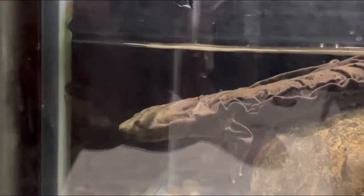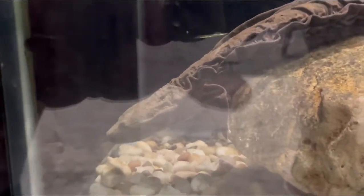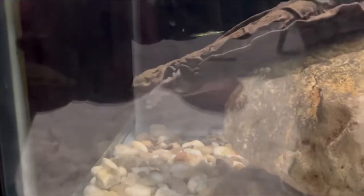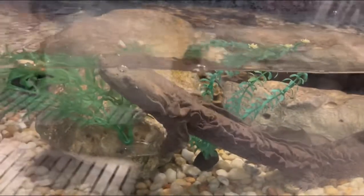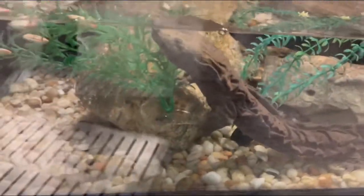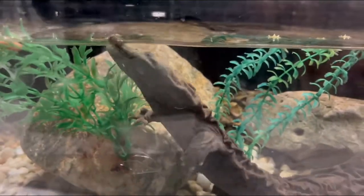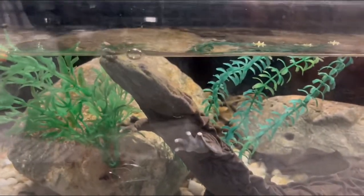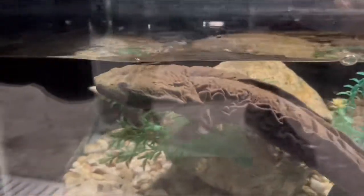The hellbender, or snot otter, is related to the Chinese and Japanese giant salamanders, located in China and Japan. The hellbender looks like it's from a different age — and that's because hellbenders like these have actually been on Earth for over 65 million years.